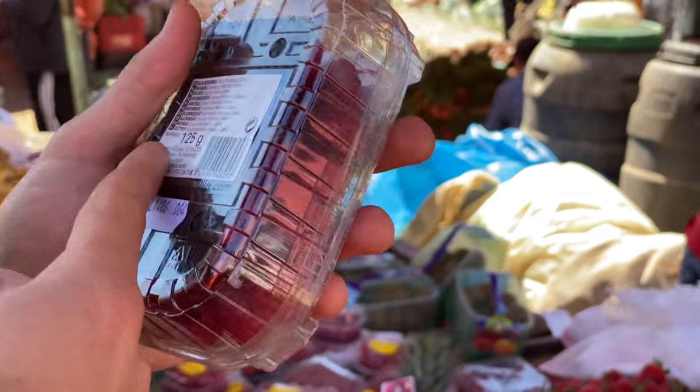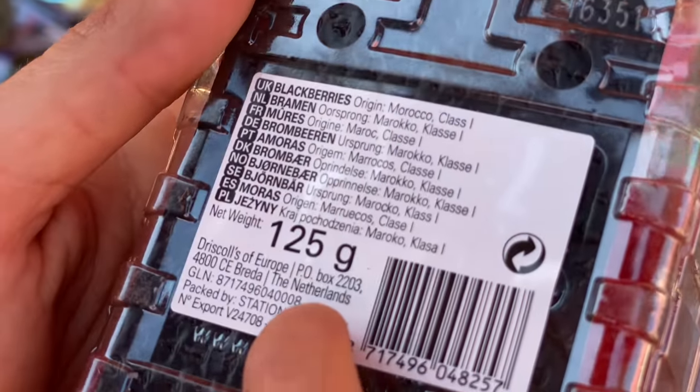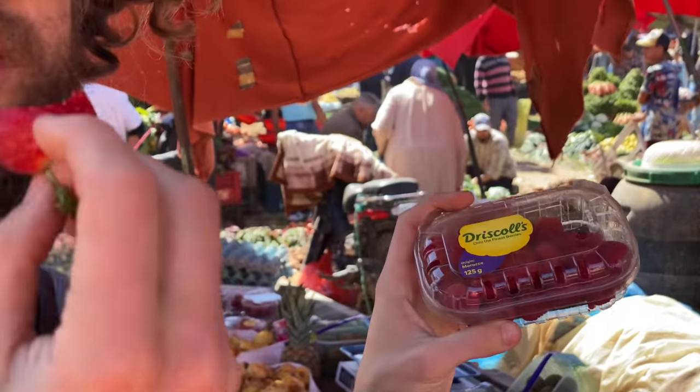Are they from Morocco? Yeah, they have Driscoll's Europe, the Netherlands, but origin Morocco — so it's good. Okay. I wonder how much this costs in Europe.